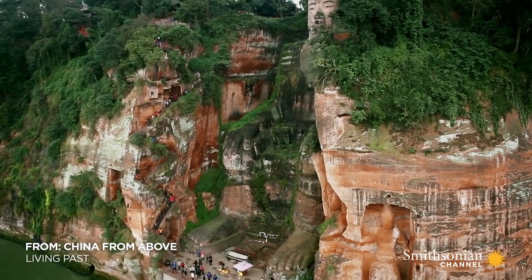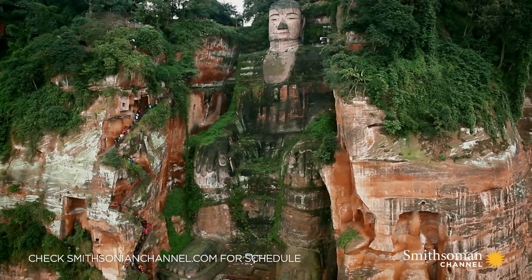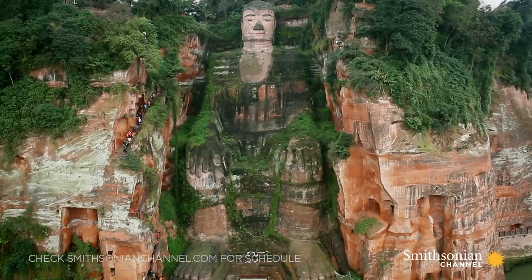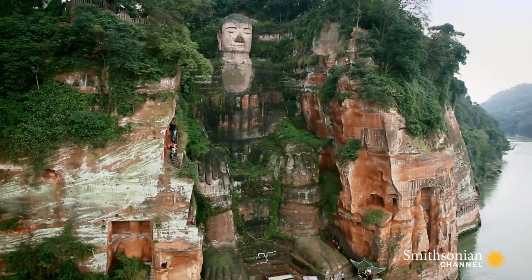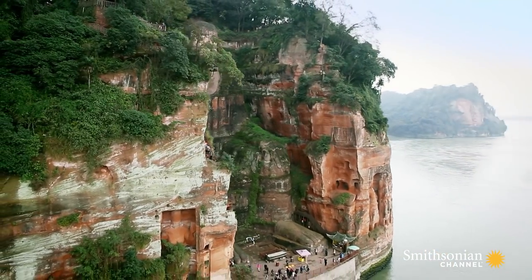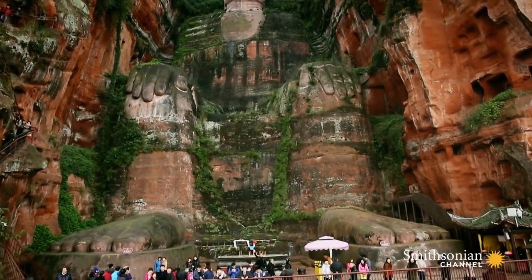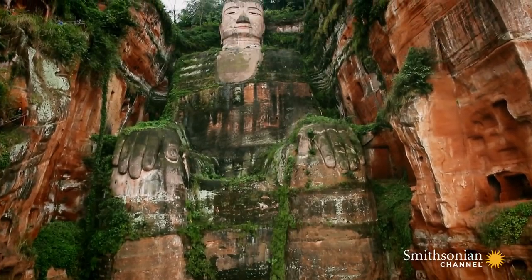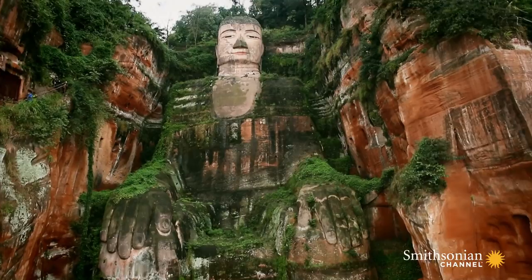China is full of sacred spots. One of the most revered is here in the southwest. This massive statue, called the Leshan Buddha, sits on Mount Emei, where Buddhism was first established in the first century. It originally spread from India to China and today is one of this nation's largest religions.